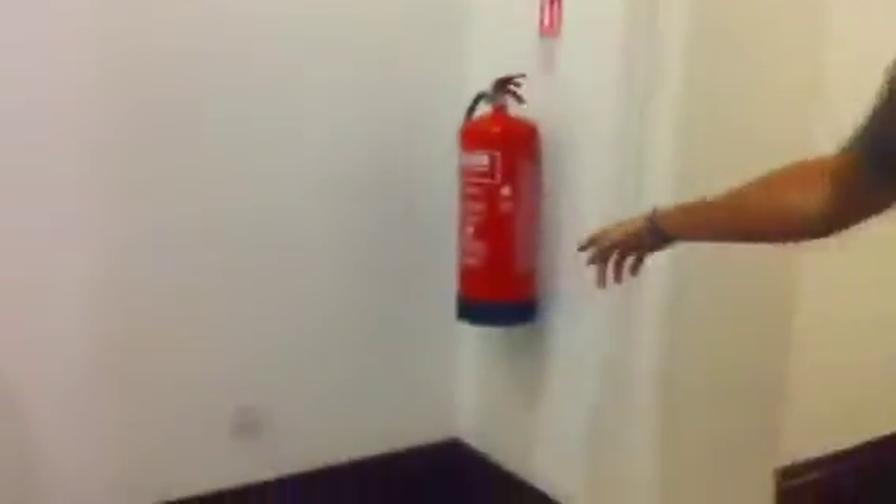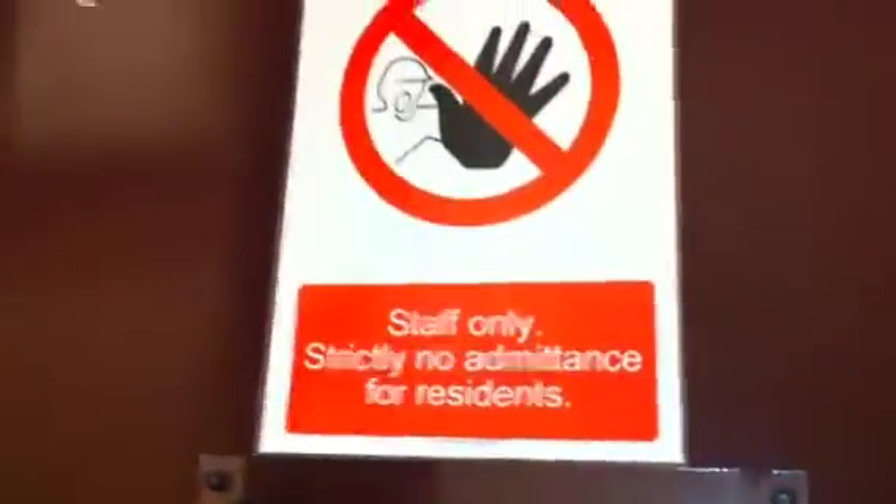This is where the residents get the mail — we call them pigeon holes. That's one of the fire extinguishers. I'm happy to say that we've never used one of them. And finally this is the cleaners store, where I keep all my products. Thanks for joining me.